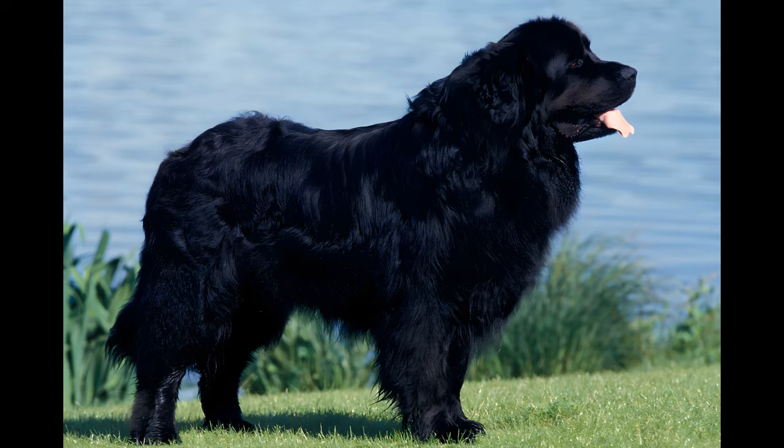They were originally bred and used as working dogs for fishermen in Newfoundland. Newfoundlands are known for their giant size, intelligence, tremendous strength, calm disposition, love of children, and loyalty. They excel at water rescue and life-saving because of their muscular build, thick double coat, webbed paws, and swimming abilities.